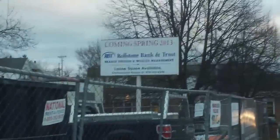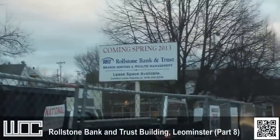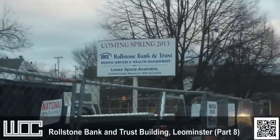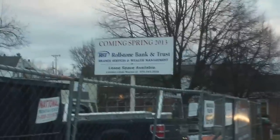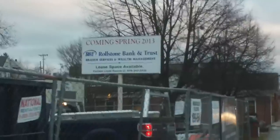December 19th, 2012, and another chapter in the Rollstone Bank and Trust building. The picture quality is a little less than usual because my TX-10 died. Fortunately I have my bloggy as a backup and we're going to show you the progress.